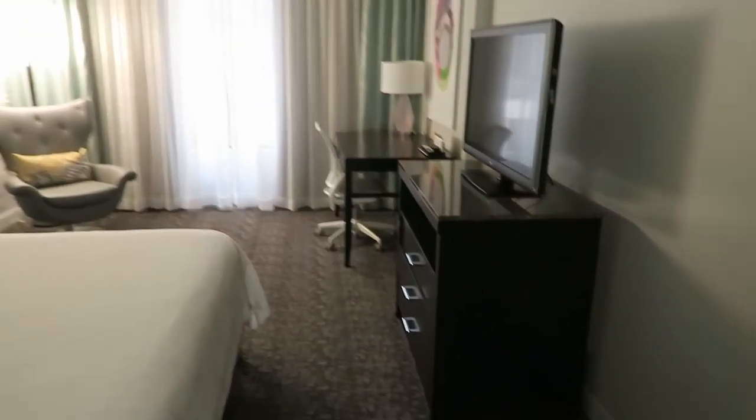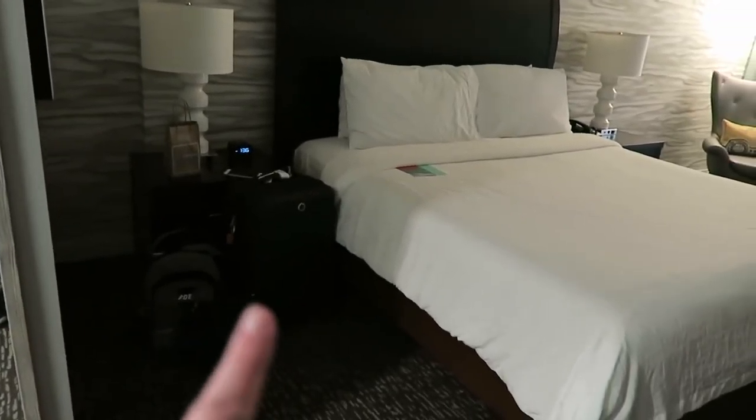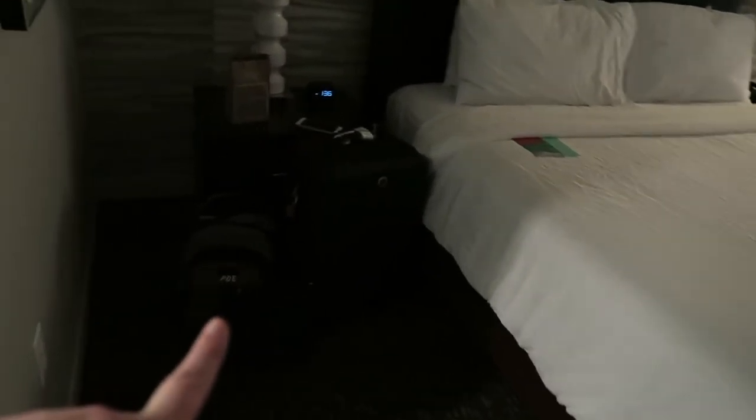And then here is the overview of the room. I've got all my luggage and stuff over there. Full length mirror — hello. I've got all my luggage and stuff over there.